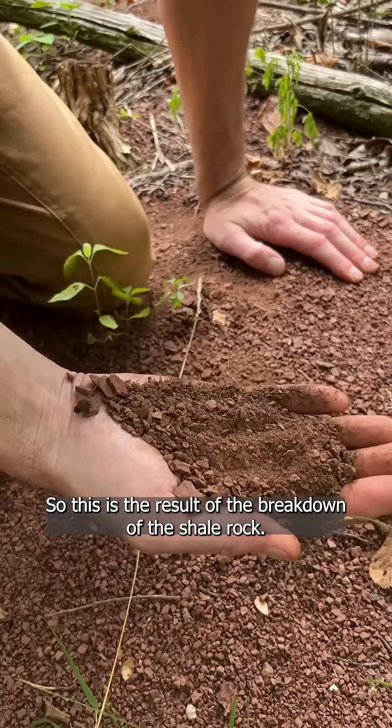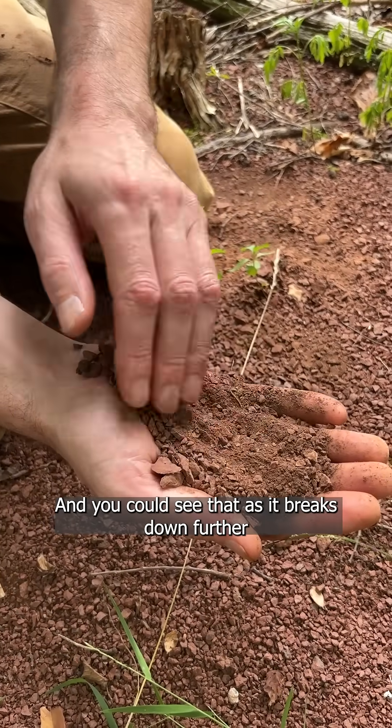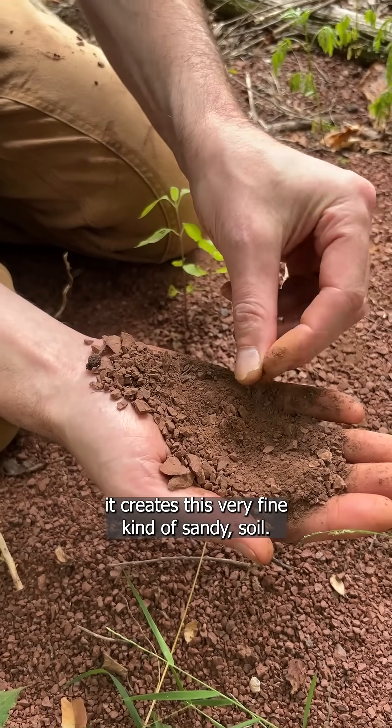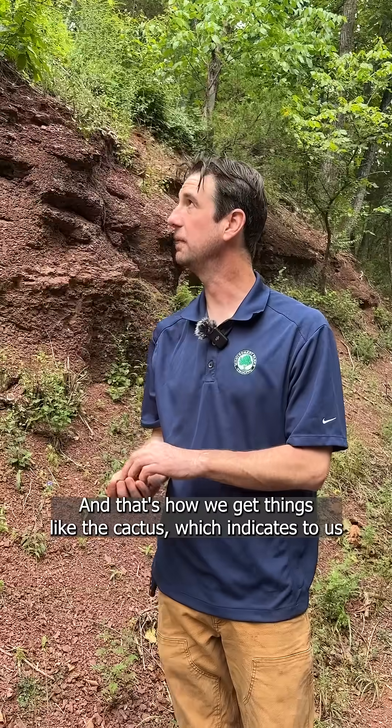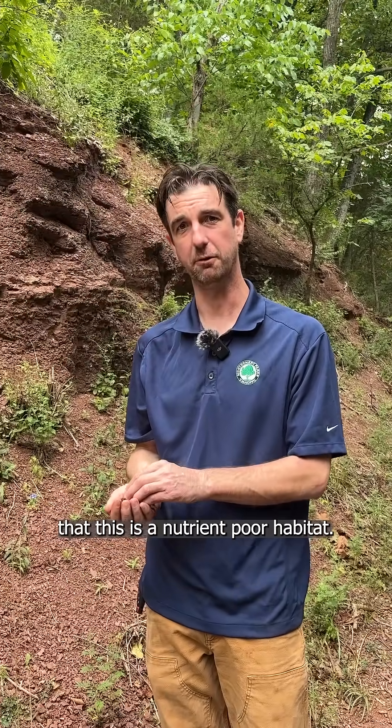So this is the result of the breakdown of the shale rock, and you can see that as it breaks down further it creates this very fine, kind of sandy soil. That's how we get things like the cactus, which indicates to us that this is a nutrient-poor habitat.